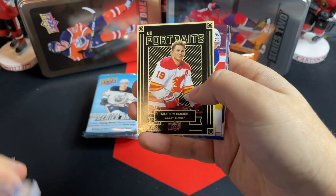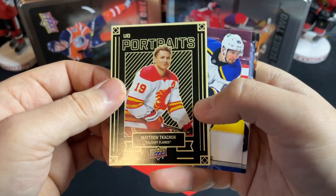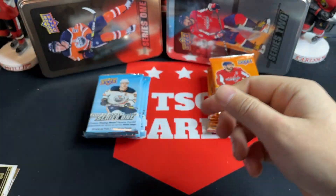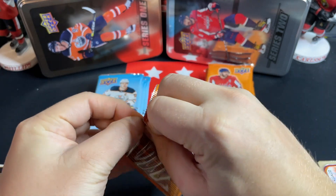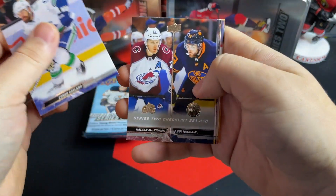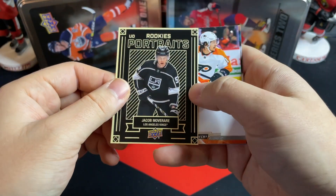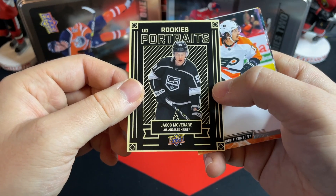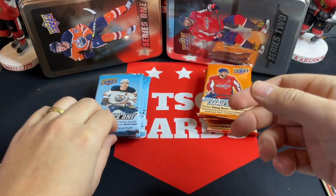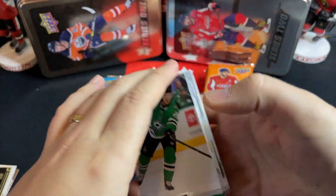We've got a Portraits of Matthew Tkachuk — he's kind of slowed down after his torrent pace last year with Florida, although Florida hasn't been too bad. That injury from the playoffs might have thrown him off. Moving along, we've got Connor Garland, McKinnon, Bergeron, and a Rookie Portraits of Jacob Moverare. Moving back over to Series 1 — hope everyone's enjoying the Christmas break.